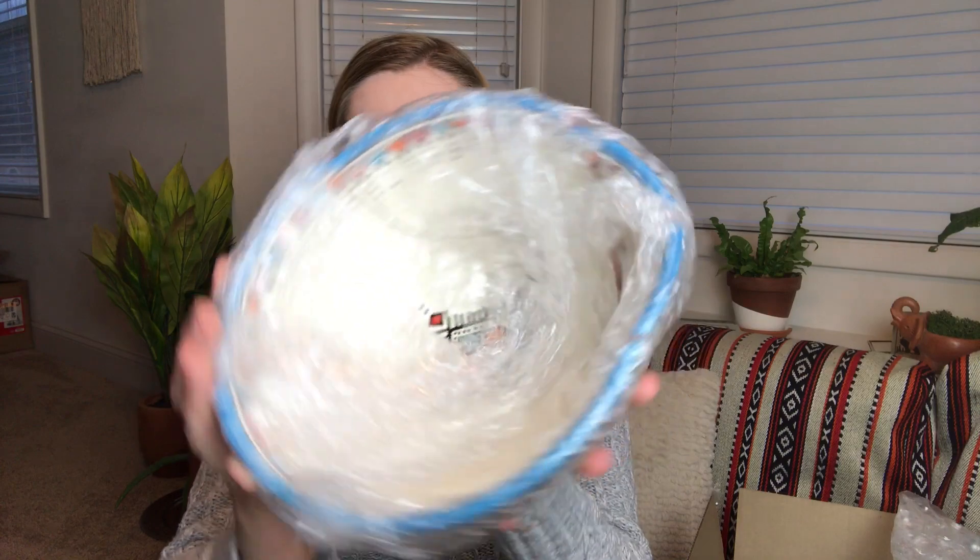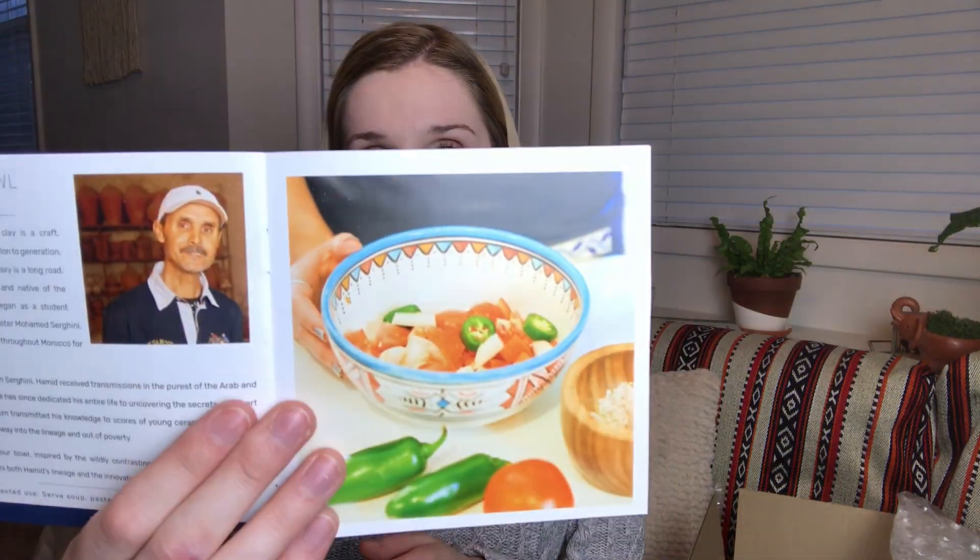Pulling this out first — everything is wrapped really, really well, which is why you need scissors. Oh no. So this cracked. It is this beautiful bowl that is completely cracked, so I'm going to have to reach out to customer service and have them send me a replacement. Let me find a picture in here — this is what the bowl looks like.